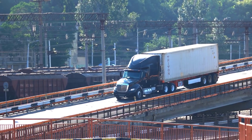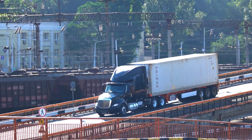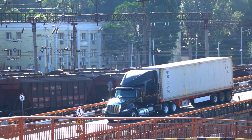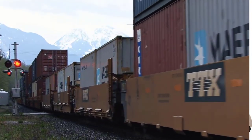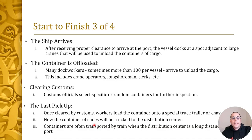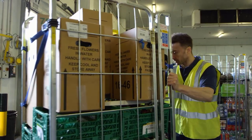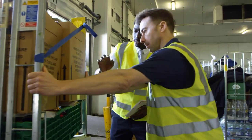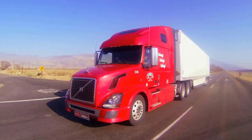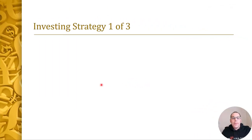Once the container is cleared by customs, workers load it onto a special truck. The container of shoes will be trucked to a distribution center — though sometimes it's cheaper to ship containers by train, but of course not all cities have train access. The last step is the final delivery: the truck or train arrives at an import distribution center, the container is opened, and orders by individual stores are separated and prepared for shipment. The next day, a truck delivers the 500 pairs of shoes to the New Jersey athletic store.